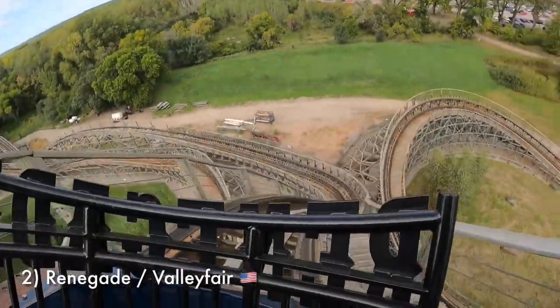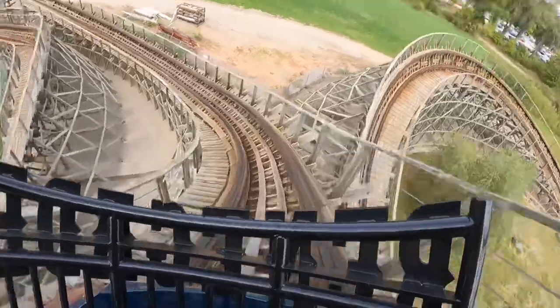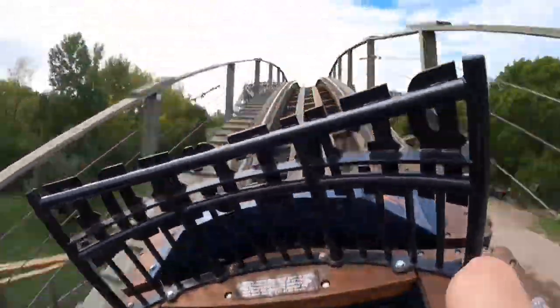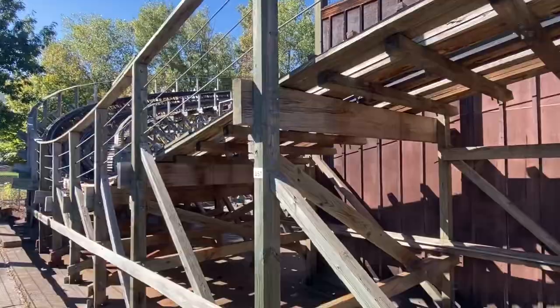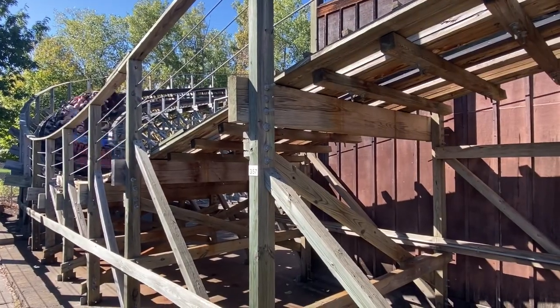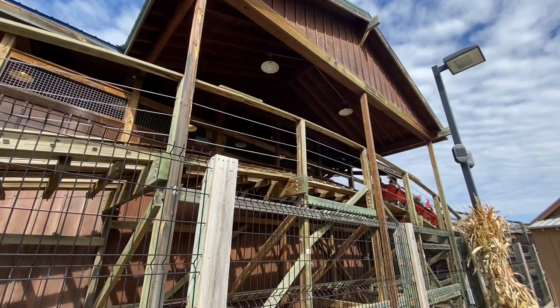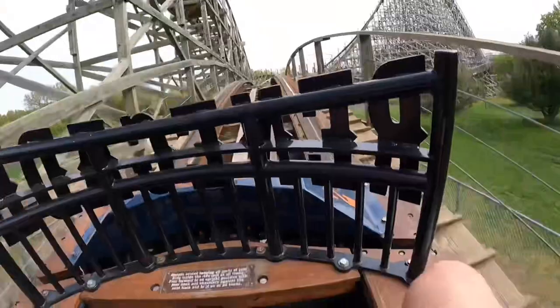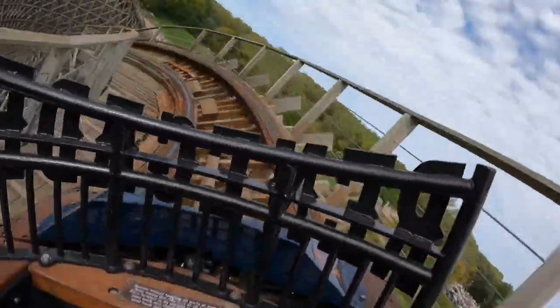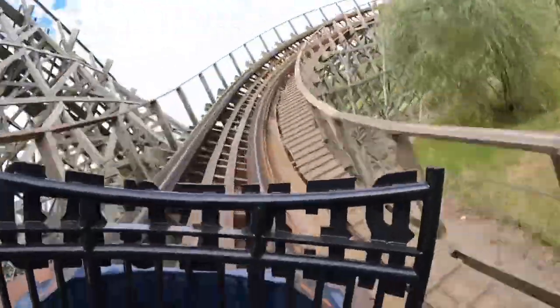A ride I've decided to rank higher is number 2 — Renegade at Valleyfair in Minnesota. This GCI rips through its elements so stupidly fast and maintains its speed flawlessly. Even at the end of the layout, it doesn't feel like you're going much slower than how the ride started. The GCIs I rank the highest are the ones that feature the most low-to-the-ground elements, and there's an argument that Renegade does the low-to-the-ground thing best of all the GCIs I've ridden. The higher elements don't hit nearly as well, but it's still a great overall blend and the terrific standout attraction for this park.